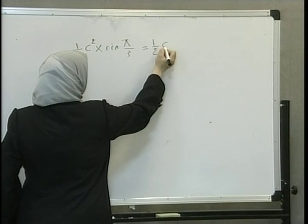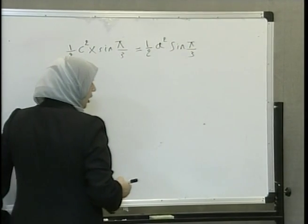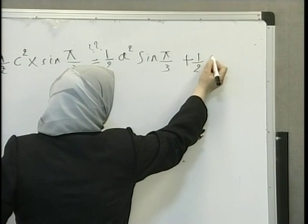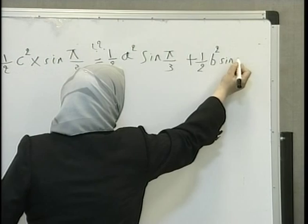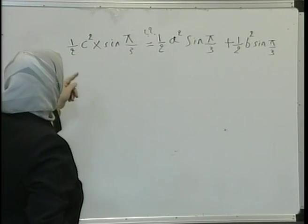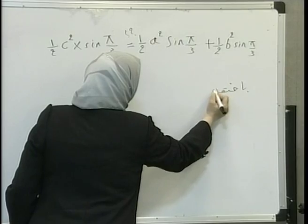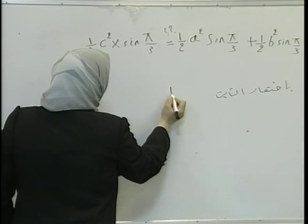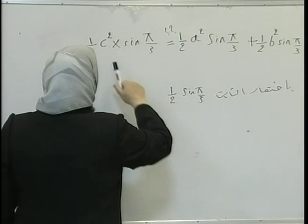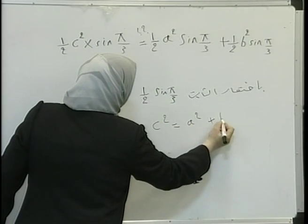Is this area equivalent to the area of the two triangles drawn on the sides of the right angle? Let's find the area of the triangle drawn on side A: the area equals half of the product of the length of two sides by the sine of the angle between them, pi divided by 3, or 60 degrees. Also, the area of the triangle on side B is equal to half the product of the length of two sides by the sine of the angle between them. We note there is one common coefficient in all terms, and this coefficient — half of sine pi over 3 — can be eliminated. What remains is A squared plus B squared equals C squared. And this is stipulated in the Pythagorean theory.